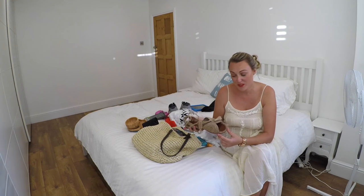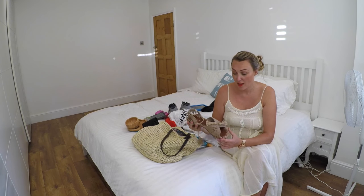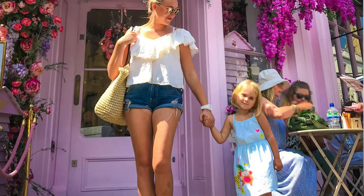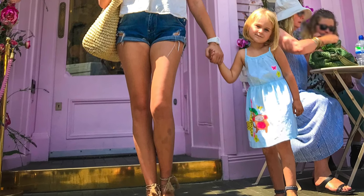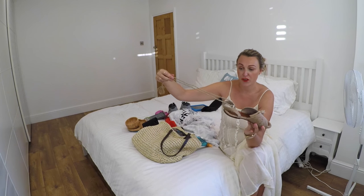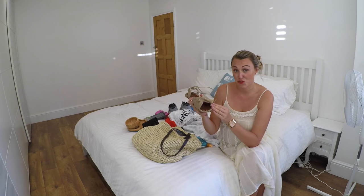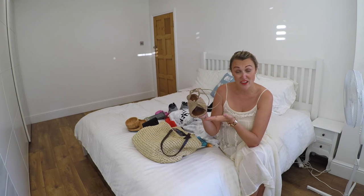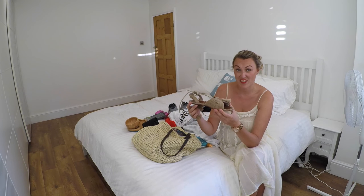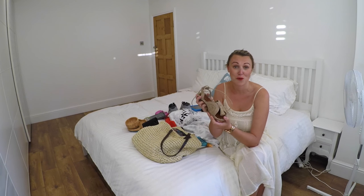Coming back to shoes, I'm always looking for things you can dress up and dress down. I absolutely love these shoes also from Amazon — they're like a brown rope sort of material with a beautiful string that can wrap around the foot. What I love about these is you can dress them up or down, wear them with a nice dress or a pair of denim shorts, and they just go with everything. They're ideal for a trip — you don't need to bring too many different pairs of shoes for your summer holiday.